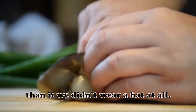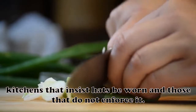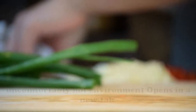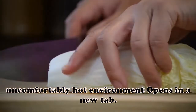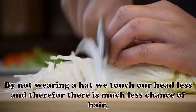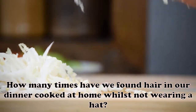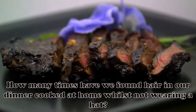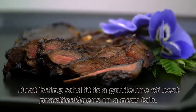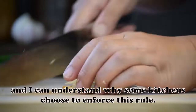This is more of a risk than if we didn't wear a hat at all. I have personally worked in both kitchens that insist hats be worn and those that do not enforce it. My personal opinion is that the heat retention when wearing a hat makes an already uncomfortably hot environment very difficult to be in, especially on warm days. By not wearing a hat we touch our head less, and therefore there is much less chance of hair contaminating food. How many times have we found hair in our dinner cooked at home whilst not wearing a hat? Hair contamination in food is not commonplace regardless of hat wearing or not. That said, it is a guideline of best practice and I can understand why some kitchens choose to enforce this rule.